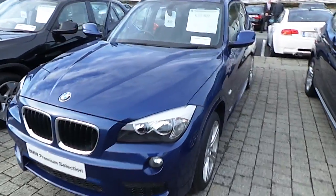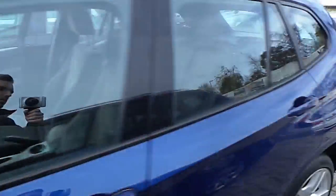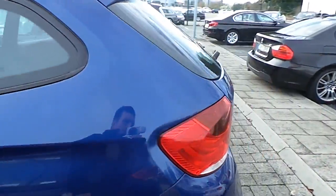Hello, I'm John at Kearys BMW in Eastgate Business Park in Little Island, Cork. Here we have a premium selection 2012 BMW X1 S-Drive 18D M Sport.